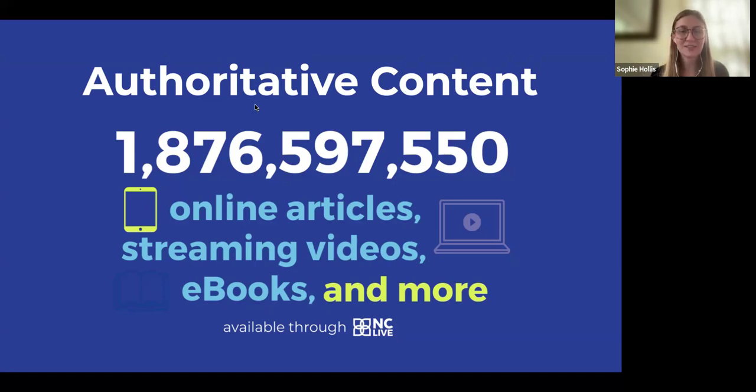All of our collections are completely digital, and that's how this content is available in every single one of our member libraries. All 209 of those libraries have access to all of these things.